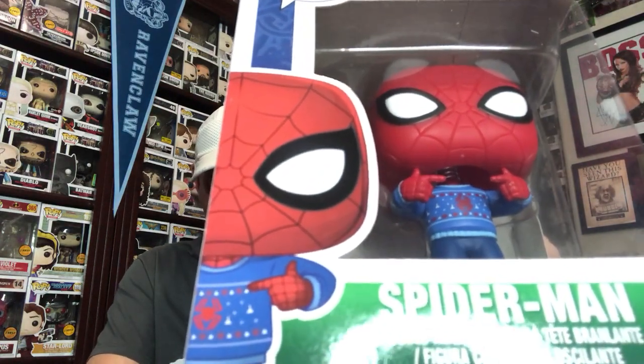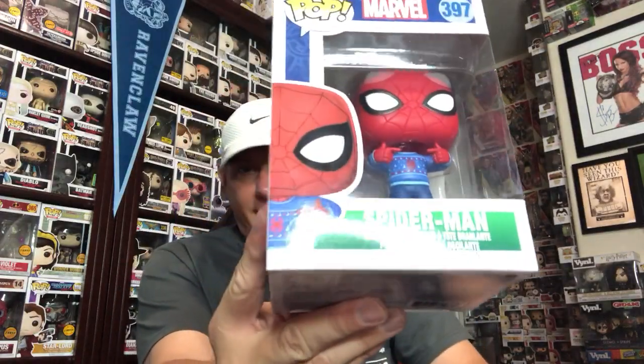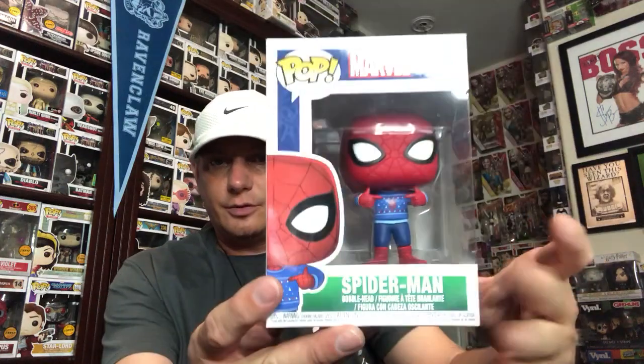The next one is Spider-Man. If you guys remember my video, I was saying how here in America we like to wear ugly Christmas sweaters kind of as a joke when you go to work. He's actually pointing at his Christmas sweater and he's proud of it — like, look at this ugly Christmas sweater. So there's Spidey himself with that ugly Christmas sweater. That's what he looks like. So that's Spidey.